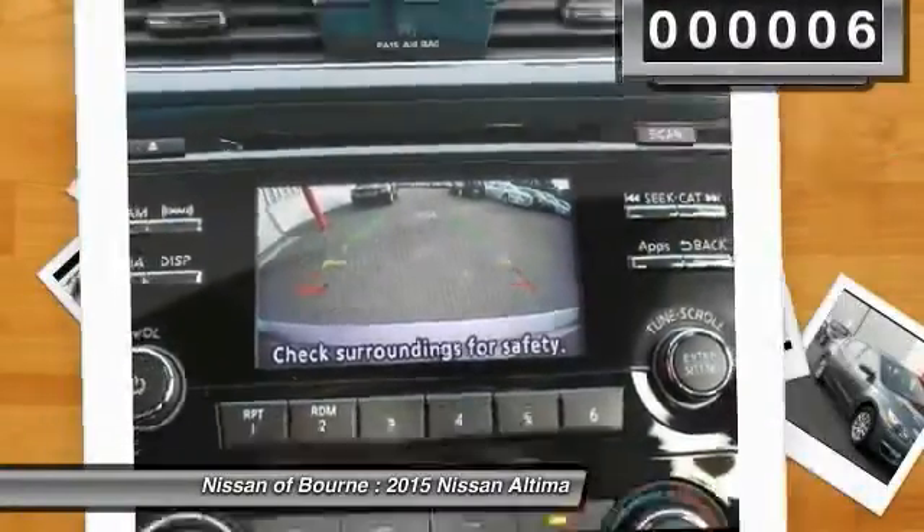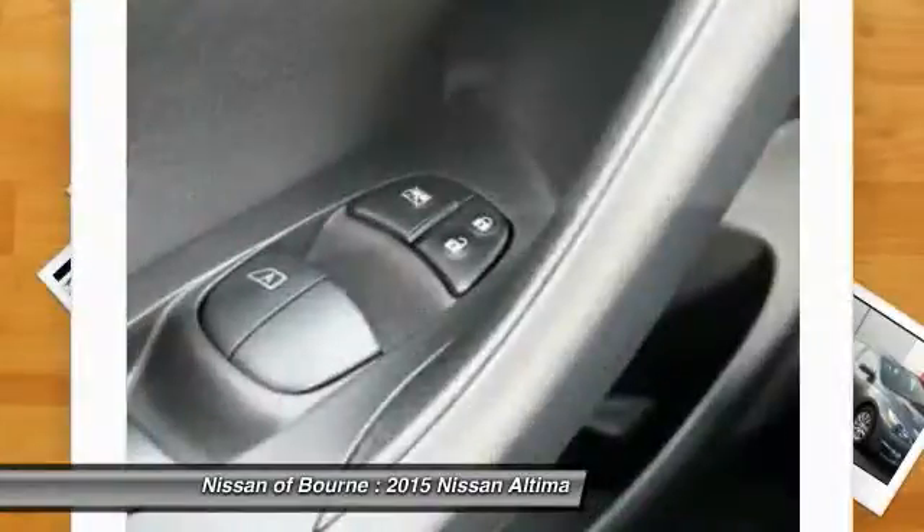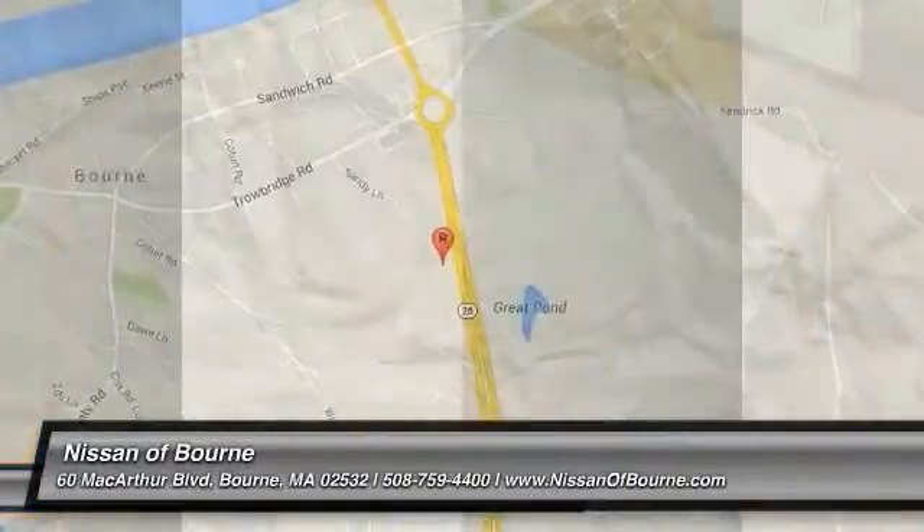Here are some of this vehicle's great options: anti-lock braking system, traction control, FWD, fog lights. Come take a test drive today.